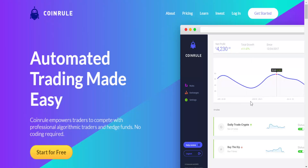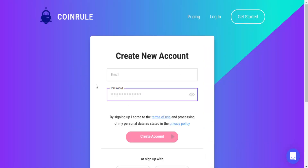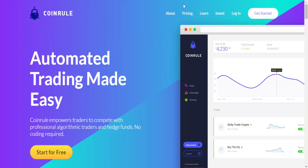You can see some sneak peeks of how the platform works. There is a button to start for free, which will take you to the account setup page. It's pretty easy to use — I think you'll be able to set up a new account without any trouble.